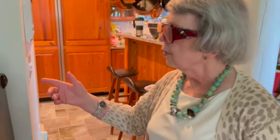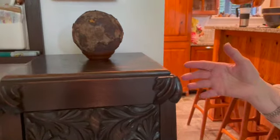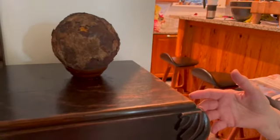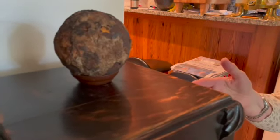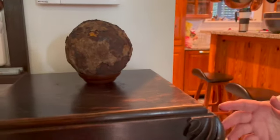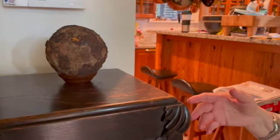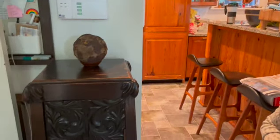This is the cannonball that we found in the back garden when we were digging to plant various things. We think it's 19th century — Charleston is the most bombarded city in the country, you know, from two wars: the Revolution and the Civil War. We have a hole in the wainscoting on the third floor that we believe is 18th century because it's a smaller hole. This one we think is 19th century. It was an interesting find.